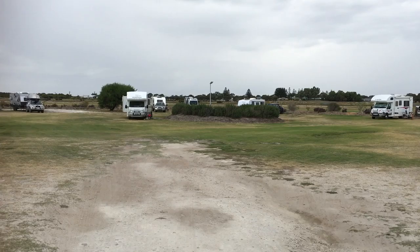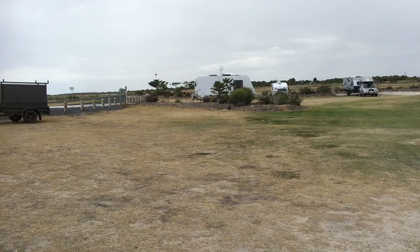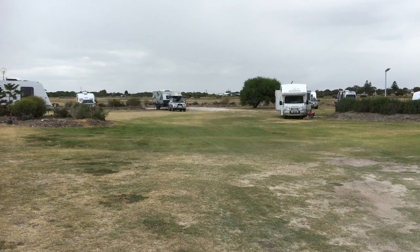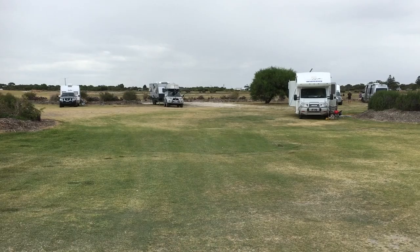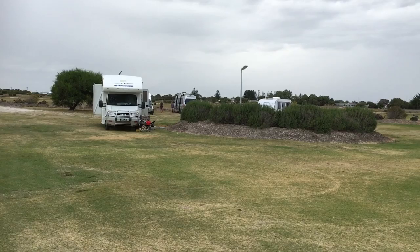This is only half an hour's drive away from Robe, on the south coast of South Australia. So if you're heading in this direction, I'd certainly recommend staying here in Kingston and stopping off at this little campground — good level grassy location.